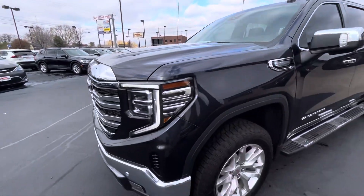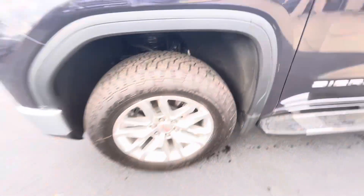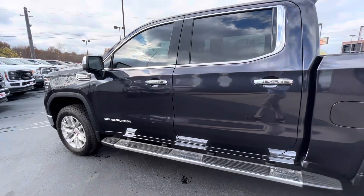Other than small rock pecks up front, there's nothing really to point out. It does have Wrangler tires on it with plenty of tread life left. They're not original tires — it looks like they have been replaced since it was originally purchased, so we won't have to worry about any new tires in the near future.